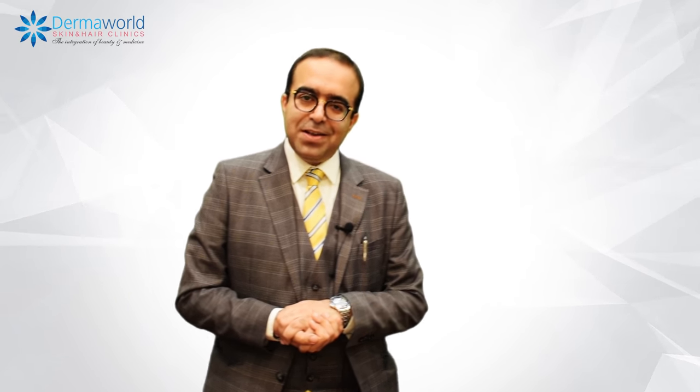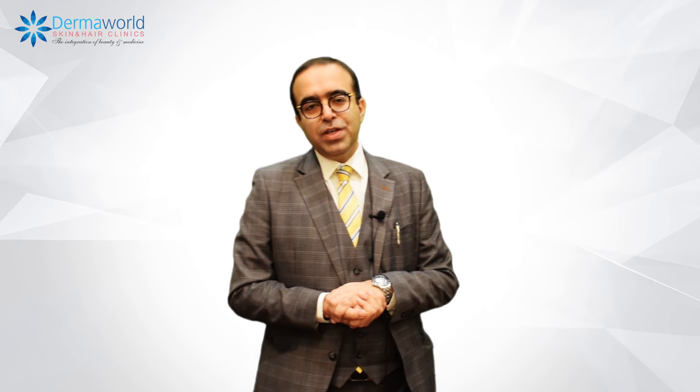Hello friends, I'm Dr. Rohit Bhattra from Dermaworld Skin and Hair Clinics, and today we are going to talk about Molluscum Contagiosum.